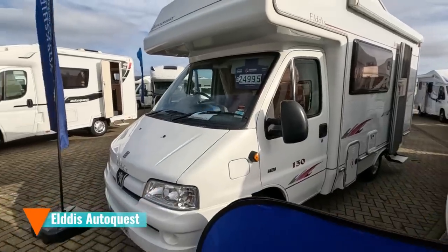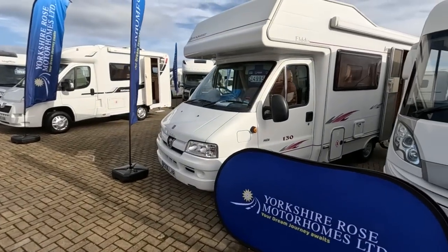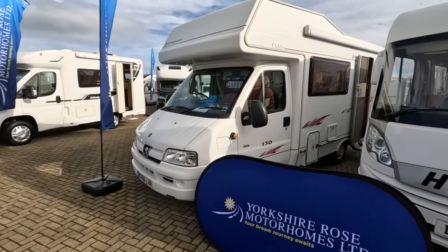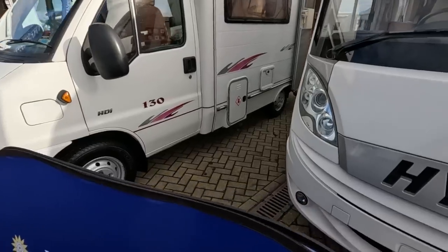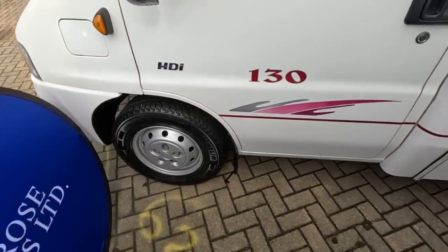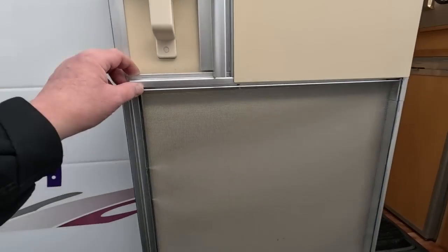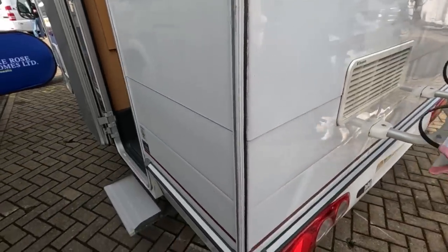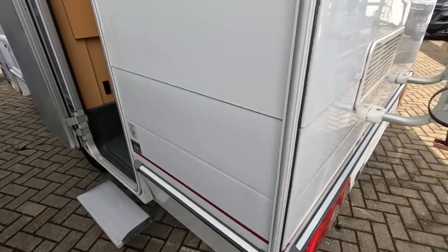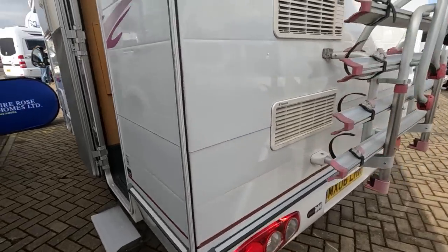It's an Eldis Autoquest, 06 plate - same year our Starfire was. I think you'll find it's very similar in size. Still £24,995. Could have held on to our Starfire. HDI 130. It's got a sort of semi-stable door, so you've got a fly screen you can put over. Bike rack on the back. It's a very old-fashioned type construction - you can see the rails. You could put an awning round there - that's always a caravan awning rail. It's got a canopy on it anyway.